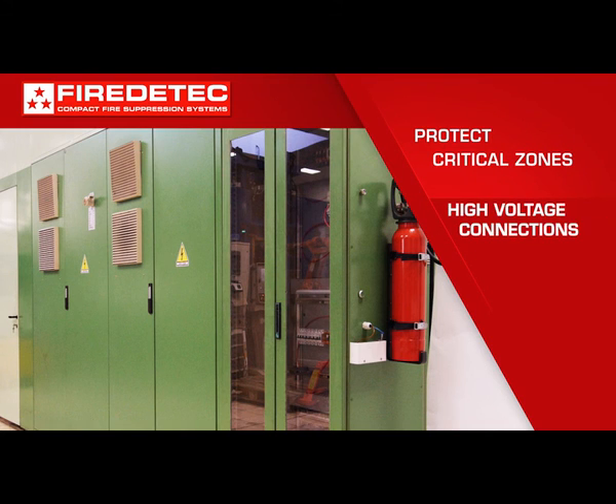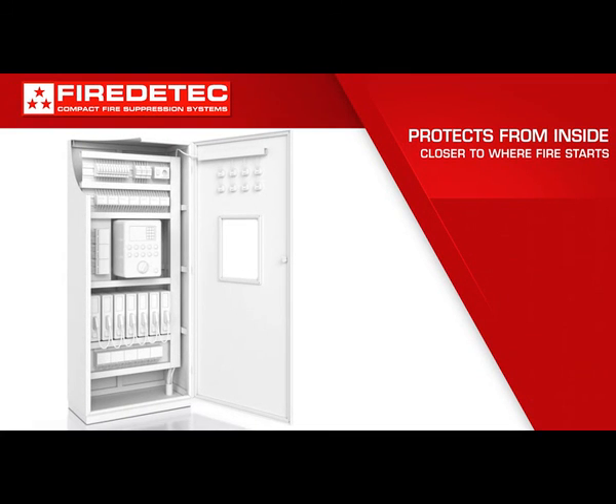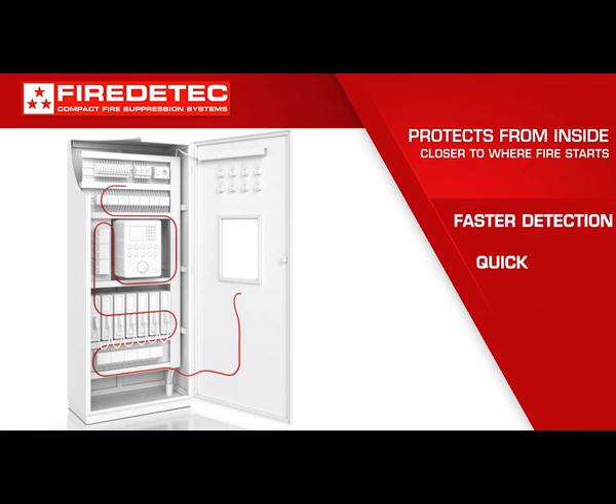Critical zones like high voltage connections, switches, and transformers need extra protection. Fire detection systems are installed inside electrical cabinets, closer to where fire starts. Linear pneumatic sensor tubing is installed directly above critical zone circuitry so it can detect